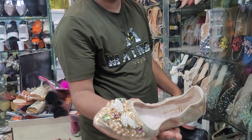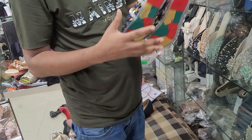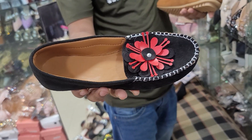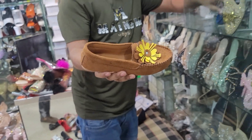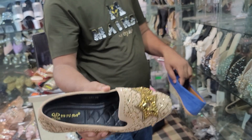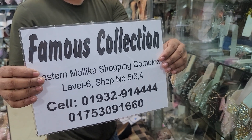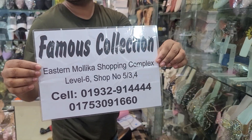This is $12. This is $13. He is a famous collection in his address, Moley, and he is shop number 5234. He is the number of the collection.